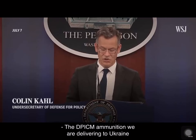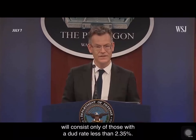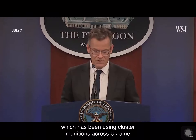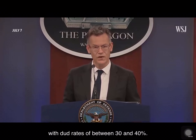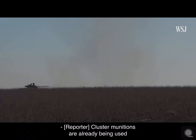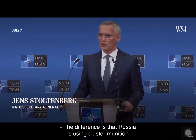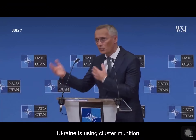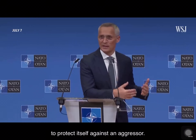The DPICM ammunition being delivered to Ukraine will consist only of those with a dud rate less than 2.35%. Compare that to Russia, which has been using cluster munitions across Ukraine with dud rates of between 30 and 40%. Cluster munitions are already being used by both sides in the war in Ukraine. The difference is that Russia is using cluster munitions to attack and invade Ukraine, while Ukraine is using cluster munitions to protect itself against an aggressor.